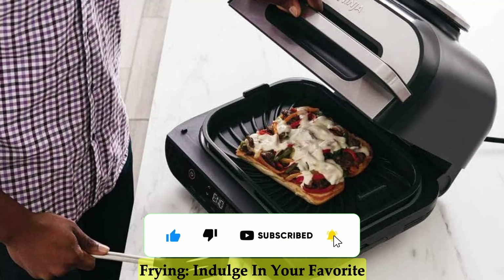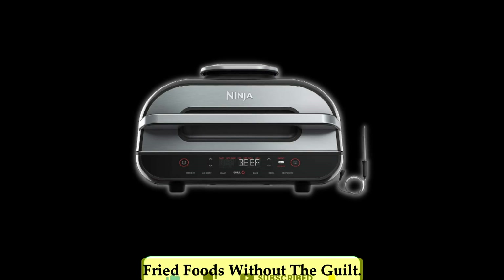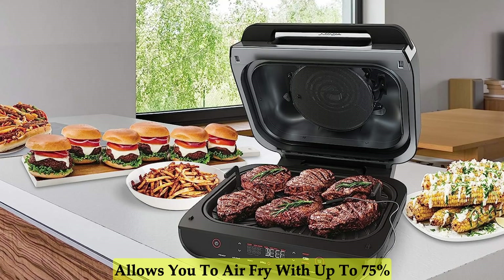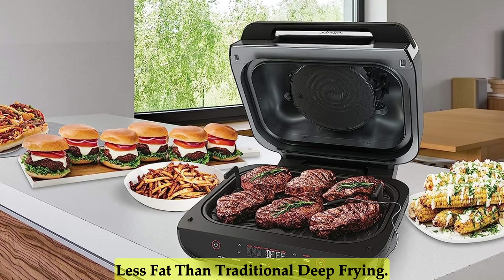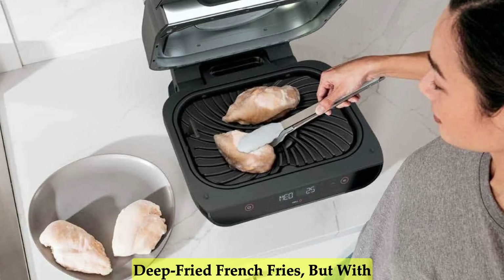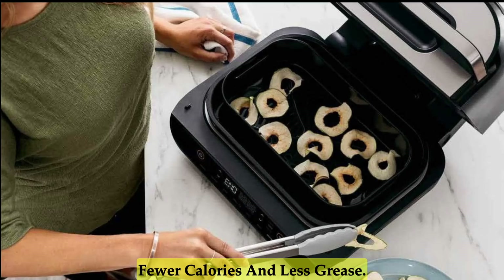Healthier and Guilt-Free Air Frying. Indulge in your favorite fried foods without the guilt. The included 4-quart crisper basket allows you to air fry with up to 75% less fat than traditional deep-frying. Savor the crispy goodness of hand-cut, deep-fried French fries, but with fewer calories and less grease.